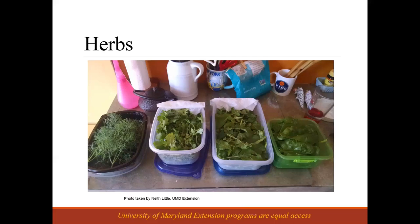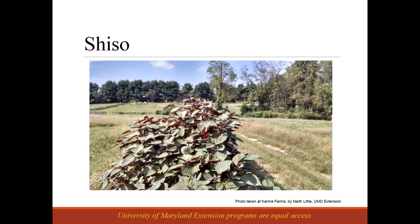Here's an example of a kind of ethnic specialty herb: shiso. I took this photo at Karma Farms. This is an herb used as a divider in bento boxes in Japanese cuisine. I'm not saying everyone should go grow shiso — I'm using this as an example of herbs that are part of your heritage and culinary background, or that your customers can't find from their traditional sources. Think about who your customers are, what they're willing to pay for, and what's not already available in your market.